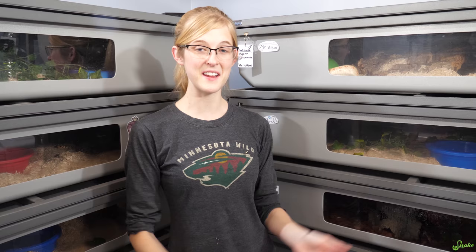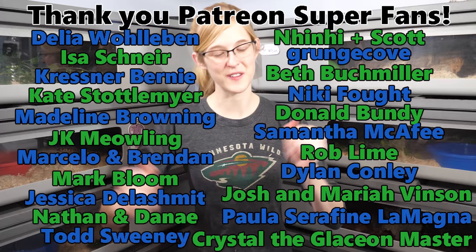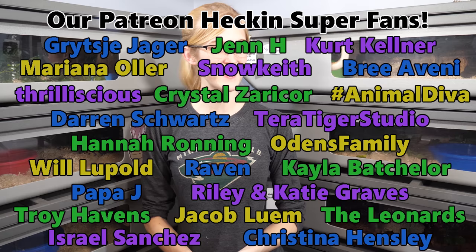Thank you everybody for watching. I hope you're enjoying these extra videos of the week on the channel while we're all stuck at home because of coronavirus. It's been a lot of fun and we're getting lots of stuff done here, so that's good too. Thank you Patreon backers for supporting this channel, and thank you to everybody who's watching. We'll see you next time.